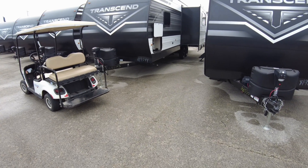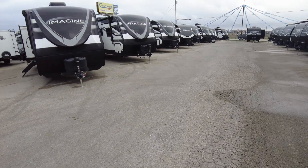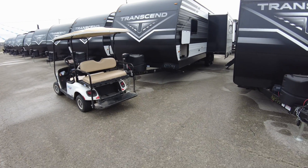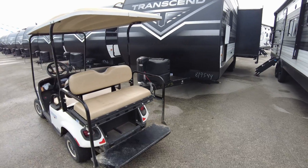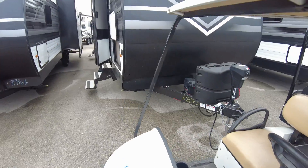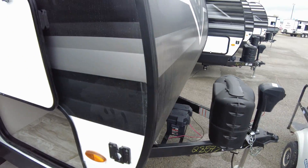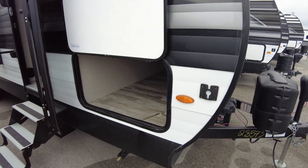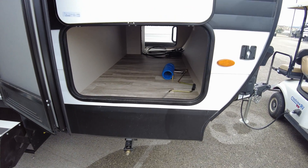Inch taller tires so you can get into more places. About twice the fresh water capacity and actually a little bit better insulated as we discussed. You get the electric tongue hitch standard with it. This is that flat matte finish, twice as thick hard wall siding.